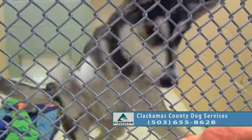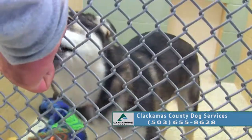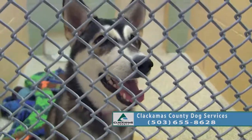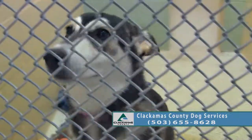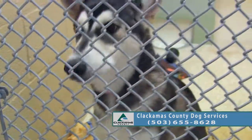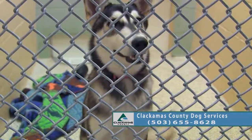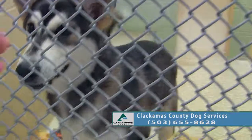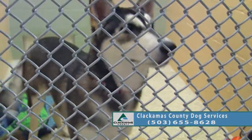Everybody loves how cute Huskies are, but you do have to keep in mind there are a lot of breed characteristics to them. They're pretty driven, pretty independent dogs, and they do like to roam — so sometimes they are hard to contain in the yard. But they're very loyal dogs also.